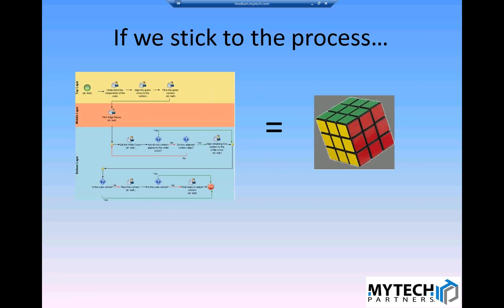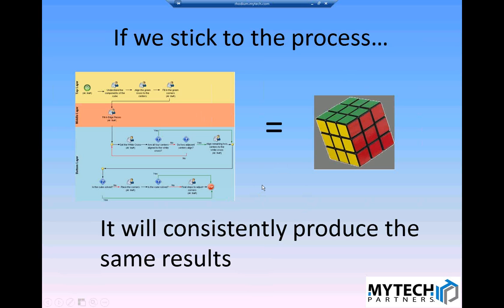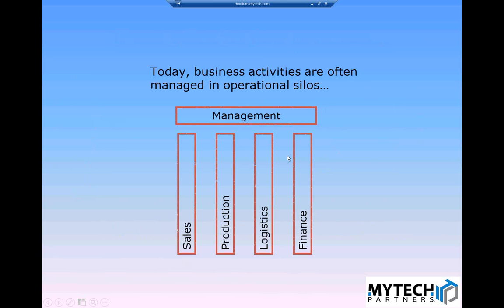Getting into the Rubik's Cube: if we stick to the process, we can get the results we want. It will consistently produce the same results, but that doesn't mean we can't change it. One of the key benefits is that many businesses today suffer from operational silos where management is heavily relied upon to communicate between them. With end-to-end processes, you create transparency so everyone becomes more aware of what they're doing and how it impacts the organization overall. It's critical that process is managed that way.